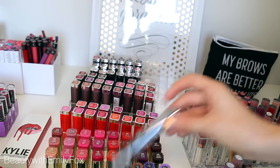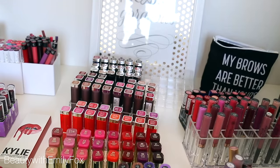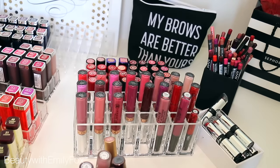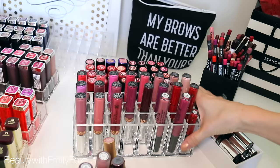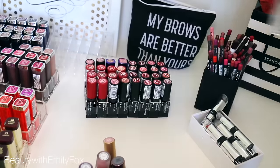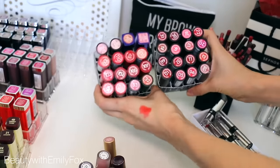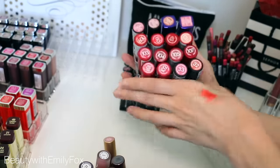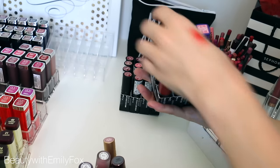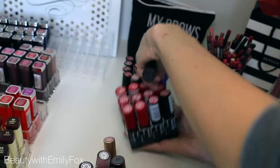I'm going to keep the NYX ones because I haven't swatched them yet. There's not that many liquid lipsticks I want to get rid of honestly because I want to do more dupe videos. So I'm going to keep my Anastasia and Stila lipsticks. Then we have my beloved Rimmel lipsticks — I really enjoy Rimmel and I feel like they deserve so much more hype. The only ones I think I'm going to get rid of are some of these older ones.